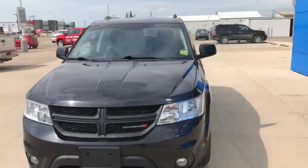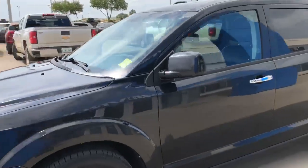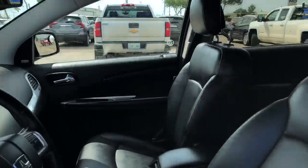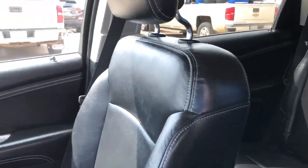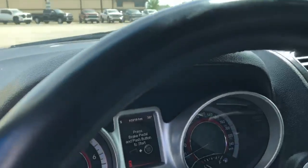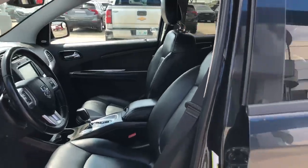Heated seats. This one being a three-row, it seats seven. A really nice clean interior with navigation radio. Ninety-five thousand, eight hundred and nineteen kilometers on this one, remote keyless access, and push-button start.